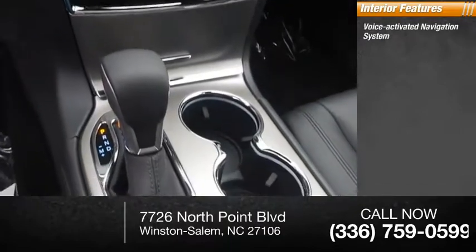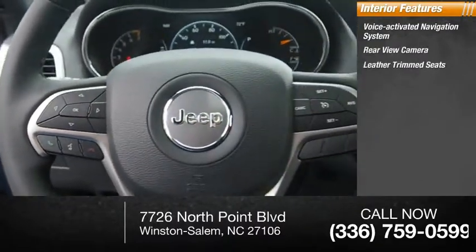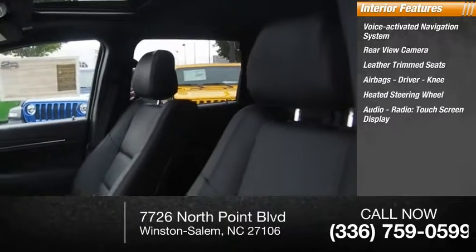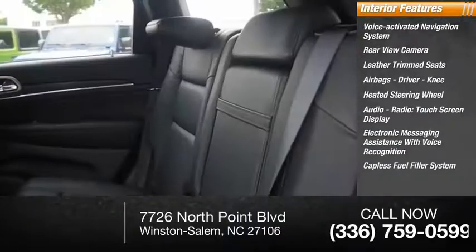Inside you'll find a voice activated navigation system, rear view camera, leather trim seats, airbags, driver knee airbag, heated steering wheel, audio radio touchscreen display, electronic messaging assistance with voice recognition, and a capless fuel filler system.